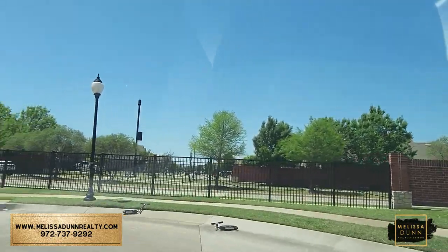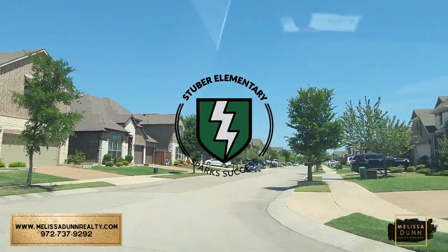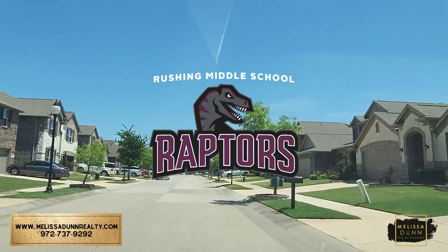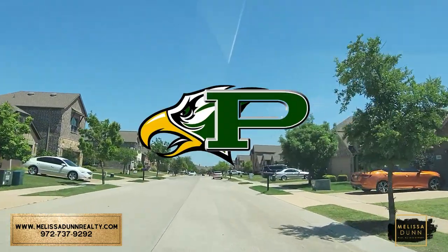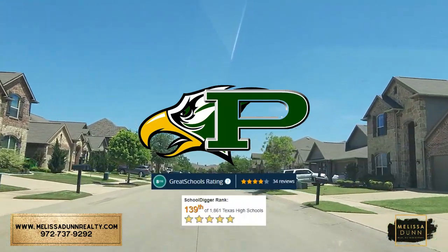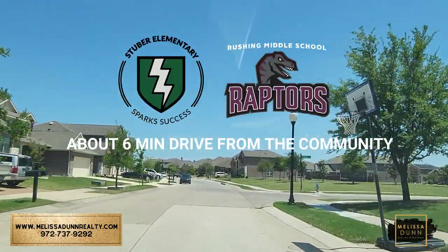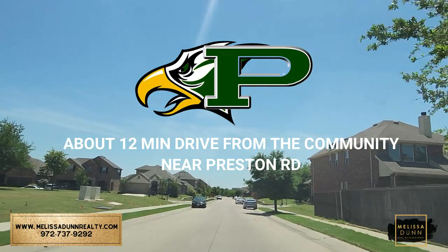Let's talk schools. Artesia is located in highly rated Prosper ISD. It feeds into Stuber Elementary, which has no rating yet because it's so new, but boasts a 4 out of 5 stars on SchoolDigger.com. It feeds into Rushing Middle School, which also has no rating on GreatSchools but boasts a 5-star rating on SchoolDigger. Prosper High is massive and impressive with an 8 out of 10 on GreatSchools and a 5 out of 5 on SchoolDigger — amazing schools. Both Stuber and Rushing are about a 6-minute drive on Fishtrap, the road we pulled in on, and Prosper High is only about 12 minutes away near Preston Road.